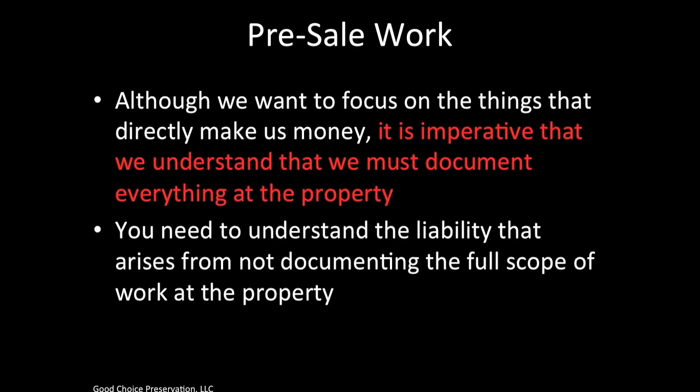Although we want to focus on the things that directly make us money — like trimming trees, cutting lawns, and doing winterizations — it is imperative that we document everything at the property. It's important that you understand the liability that arises from not documenting the full scope of work at each property. Our clients hold us responsible for everything at the property that we report and that we don't report. This job entails much more than just labor-intensive work — it also includes documenting everything you see on site through photos, documentation, and forms.